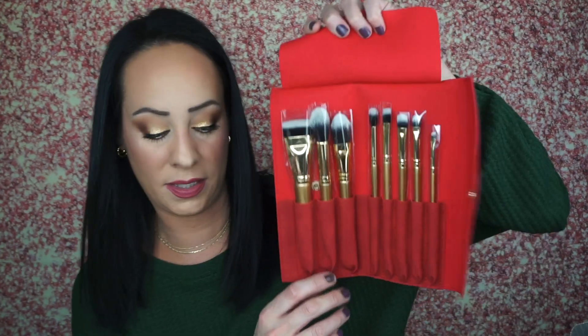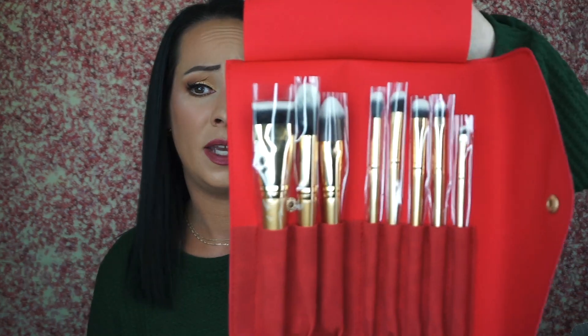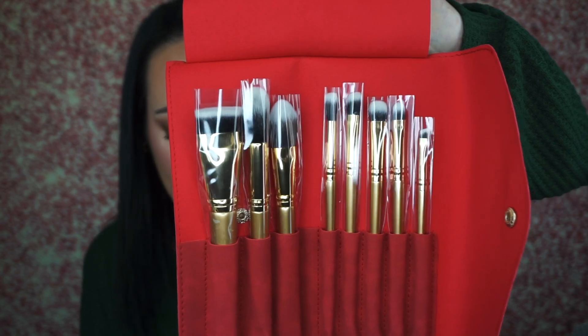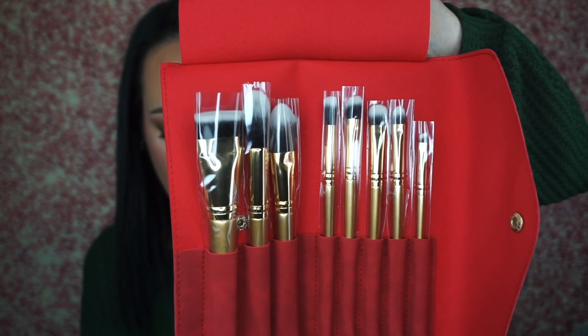Next is the Luxie Glitter and Gold Brush Set, retailing for $85. Oh, it has a strong smell. It's a complete range of brushes for foundation, contouring, highlighting, and blending — this set has all you need to create the perfect holiday look.